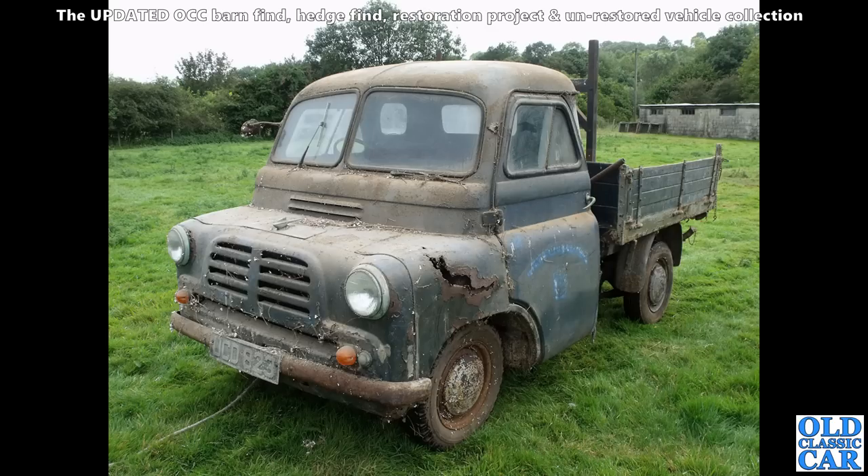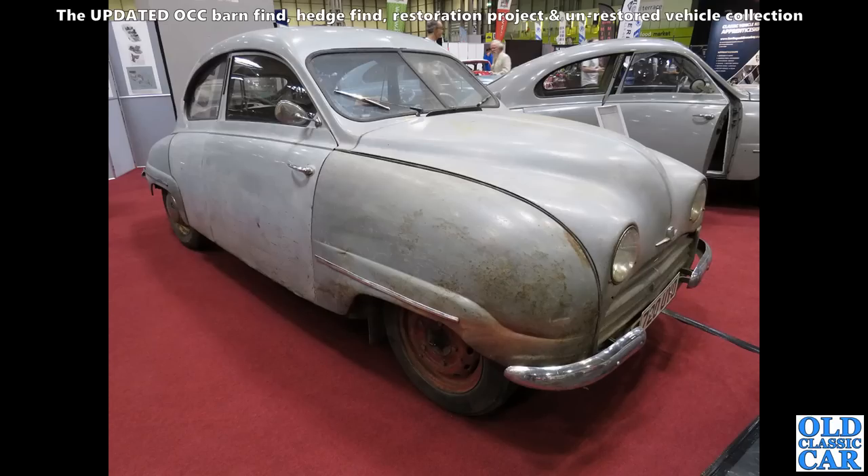On the subject of Bedford CAs, this lovely little tipper truck is a Mark 1 Bedford CA — quite a rare survivor. This had been used originally by a council on the south coast, possibly in their grounds department. Fantastic.